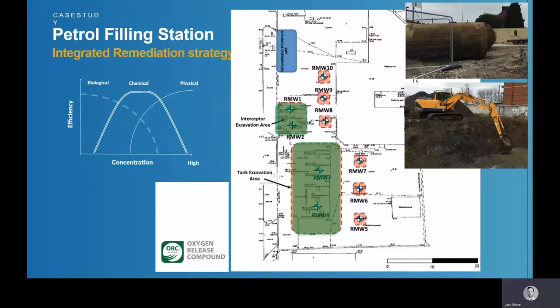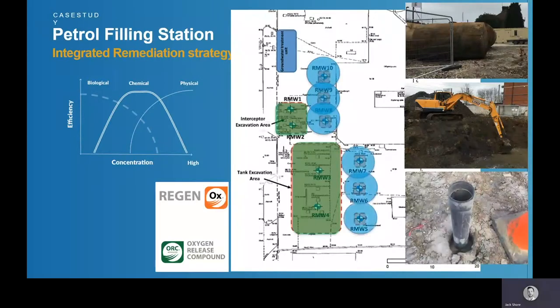ORC Advanced was then applied to the base of that excavation. In this case, they used a pelletized form of ORC to minimize dust creation — typically ORC is injected as a powder mixed with water at about 30% dilution, but it is also available in pellet form. Afterwards, they installed a series of injection wells down-gradient of the two source areas. Where concentrations were very high — above that 10 milligram per litre mark — there was a need to do two rounds of chemical oxidation using Regenox to reduce that contaminant mass so it was more amenable for enhanced natural attenuation. ORC was then applied after those two injections of Regenox.